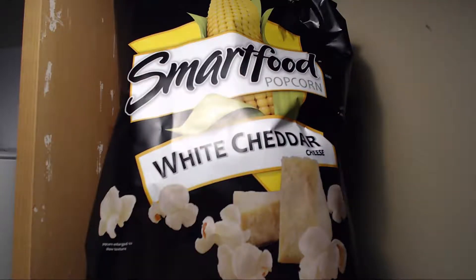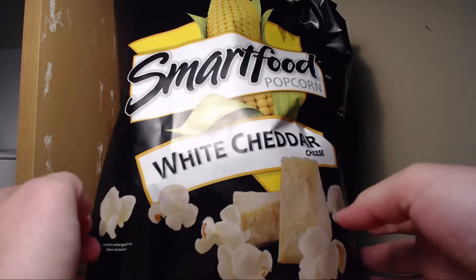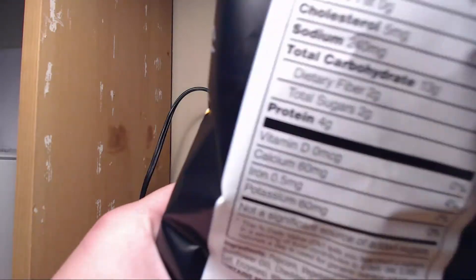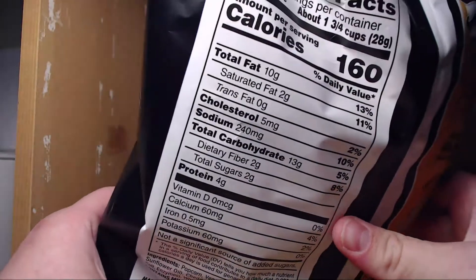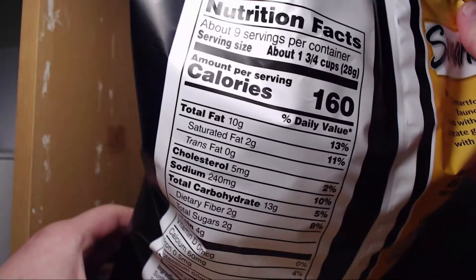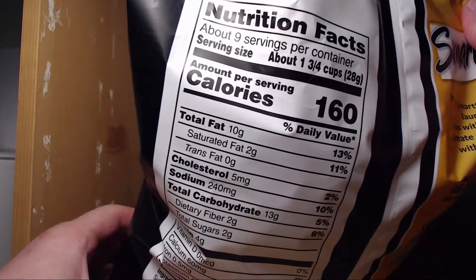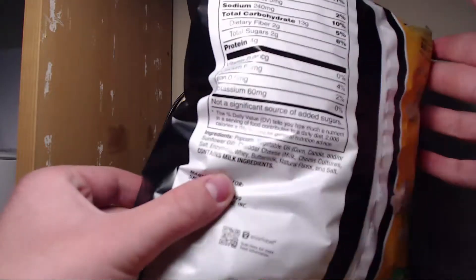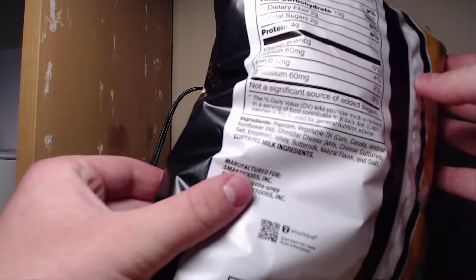Good evening YouTube, Full Circle Review back here for another review. This time we've got Smartfood Popcorn White Cheddar Cheese. This is gluten free, and there are about nine servings per container of 28 grams, 160 calories per serving, with some protein. It also contains four percent of your calcium.